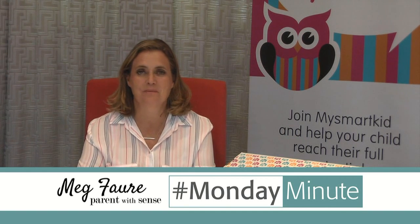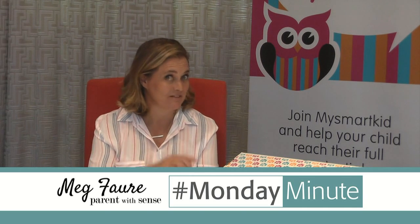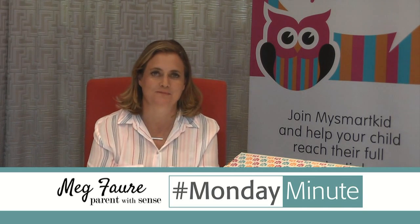Hi, I'm Meg Faure and this is your Monday Minute brought to you by My Smart Kid, and today is one of my favorite vlogs because we get to open a box.